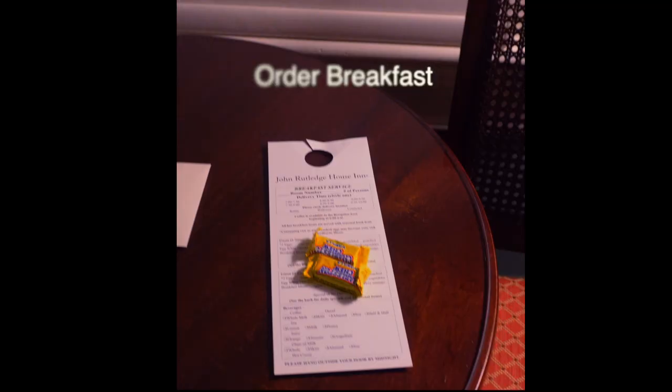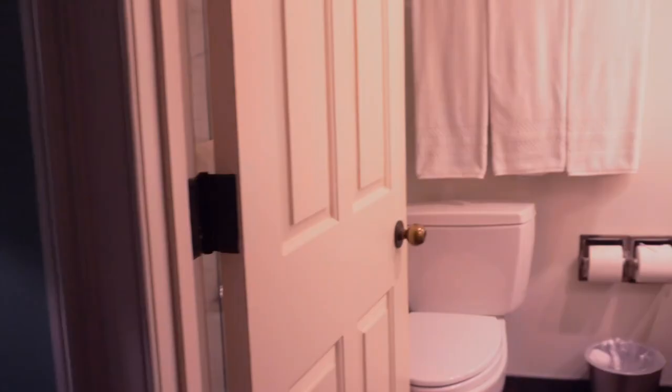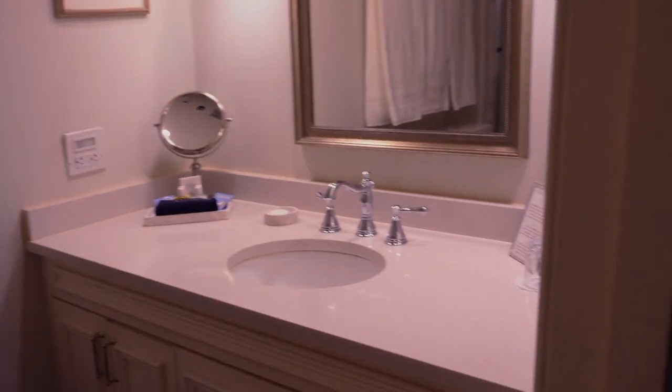Let's go over to the little breakfast area. This is a bed and breakfast, so breakfast is included. This is what you would actually use to order your breakfast — you put it outside on your doorknob for them to pick up for the morning. Here is the powder room — a typical powder room with all the necessities and a nice shower.